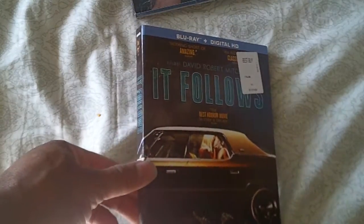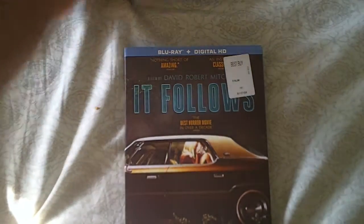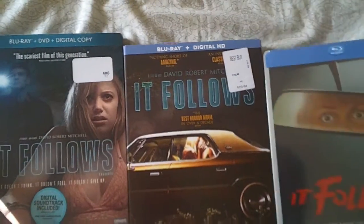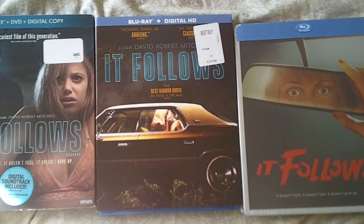And lastly, this is the one I actually bought last year — this is also the Anchor Bay release, the original release of "It Follows." So now I've got all three of the North American releases.